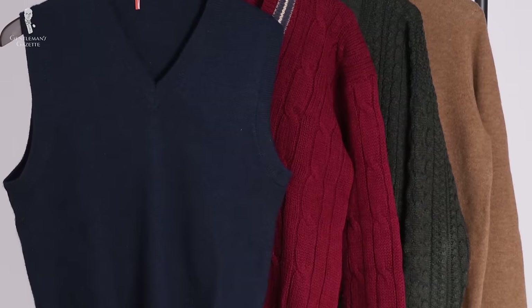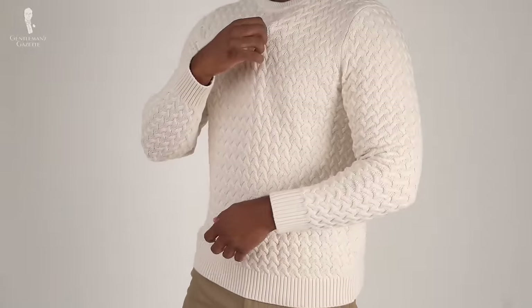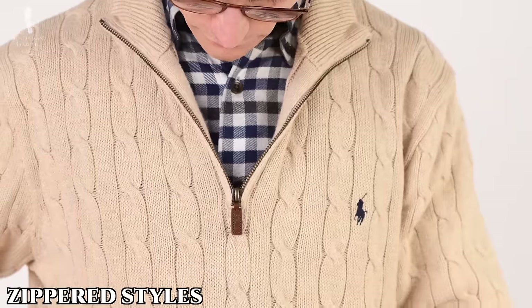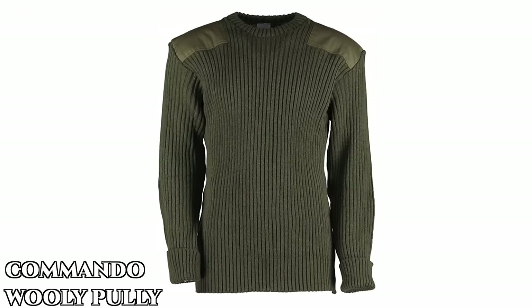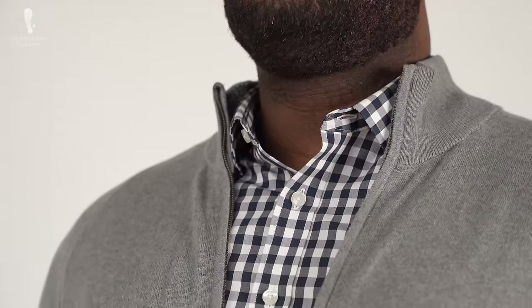There are a variety of different styles of sweaters available, some extremely modern and almost futuristic, and some very classic. Some of the more popular styles include the crew neck, v-neck, turtleneck, shawl collar, cardigan, half zip, tennis, or commando — also known as a wooly pulley. Any zippered style sweater is going to look much more modern and sporty than other styles, which is important to keep in mind if you're trying to assemble a more classic outfit.